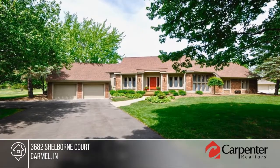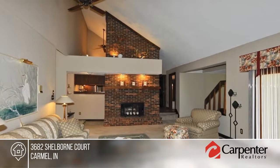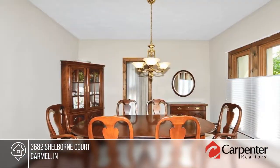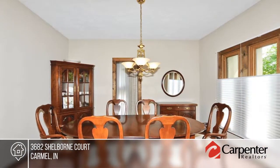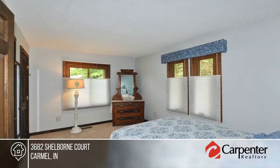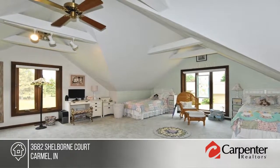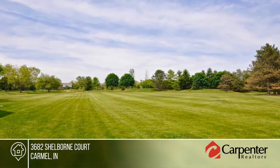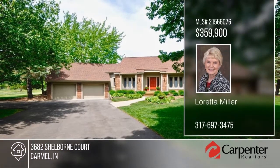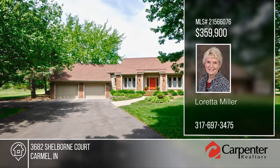Don't miss this four-bedroom, three-bath impressive home, custom designed and built as a personal residence by the architect. It's bright and open throughout with custom window treatments, fresh interior paint, newer roof, and updated kitchen. The huge family room has access to the large deck. An unbelievable upper bonus room boasts a vaulted and cathedral ceiling with lots of lighting. A fireplace and relaxing spa room can be found in the master suite. Don't miss your opportunity to tour this well-landscaped acre lot. Schedule a showing today with Loretta Miller.